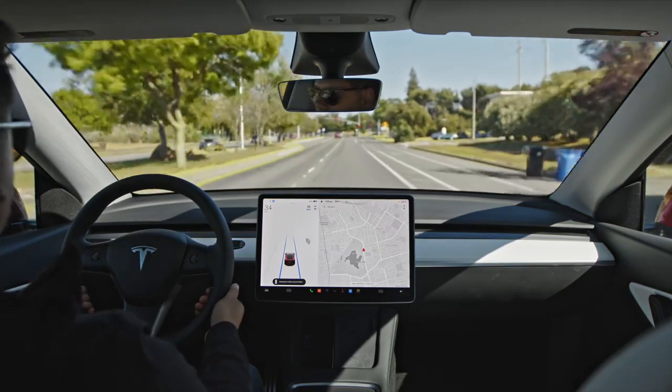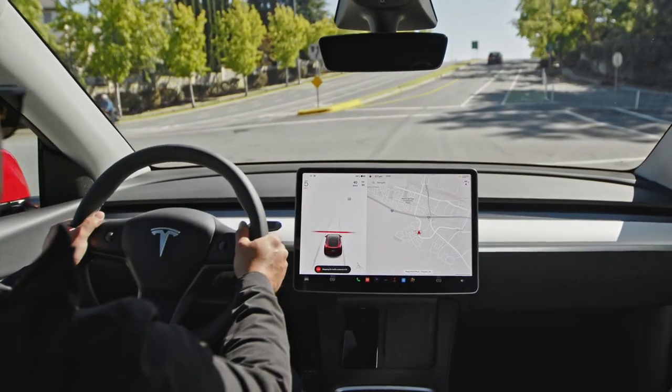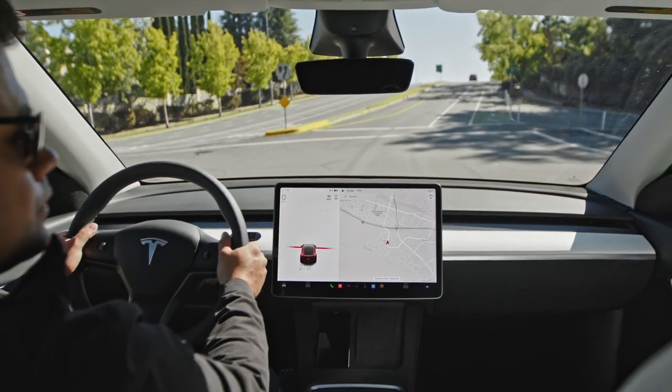As with all driver assistance features, you must be fully attentive, have your hands on the wheel, and be ready to take over at any moment.